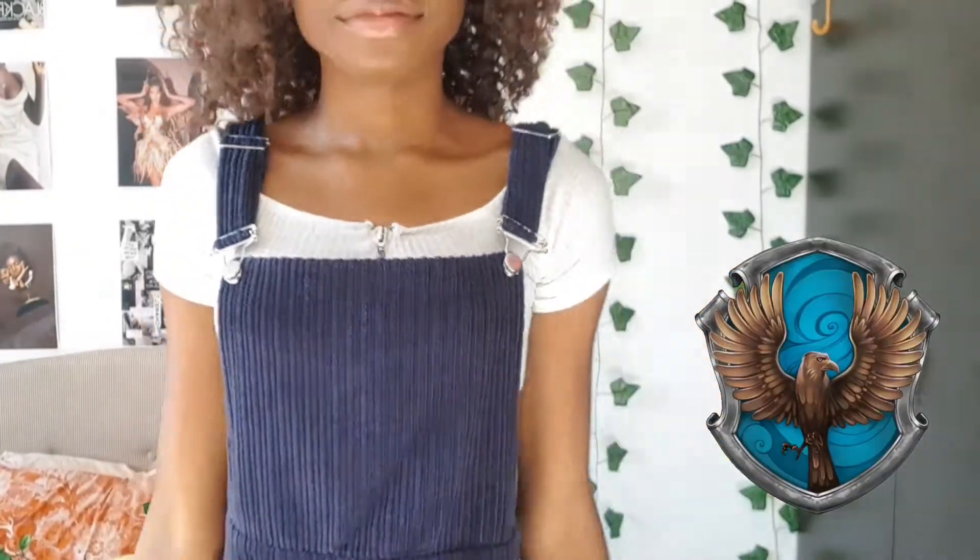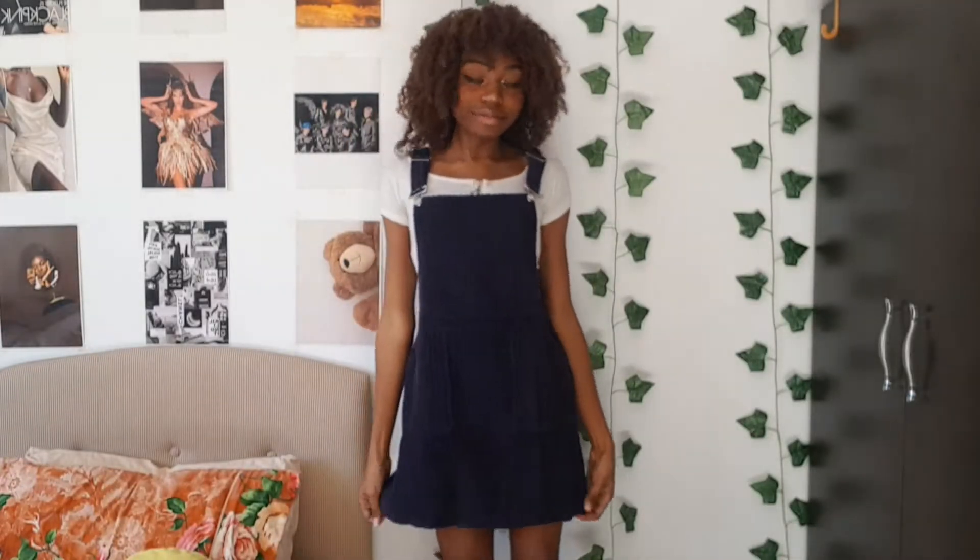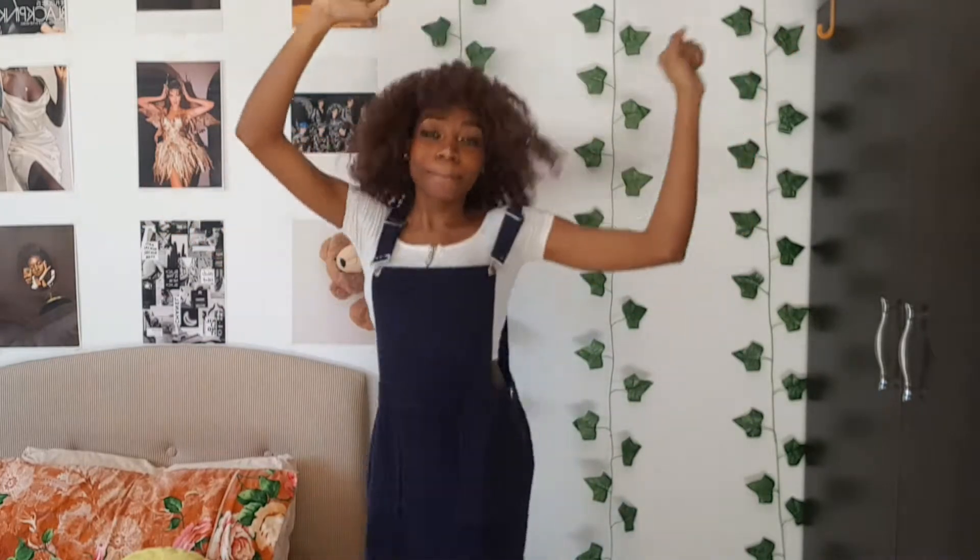Now off to the Ravenclaw house. I decided to pair this blue corduroy overgown with a white crop top underneath, and I think it's a very fitting look for the Ravenclaw house. Doesn't it look very smart? I can totally see myself going to the library wearing this outfit. It's really fun — I'm literally jamming out to music throughout this entire video, so just have fun and go along with it.